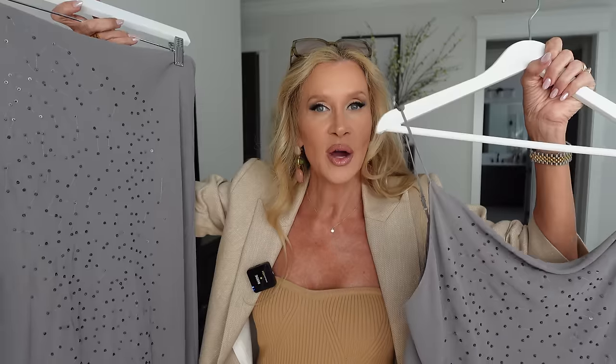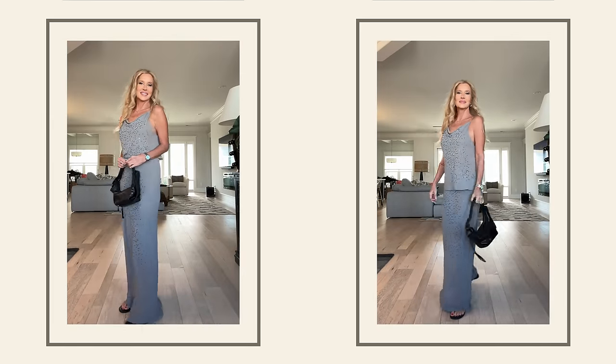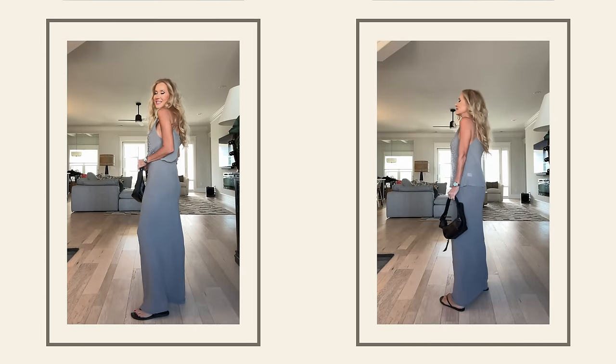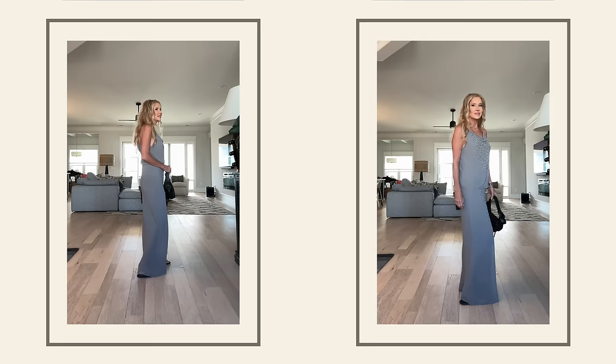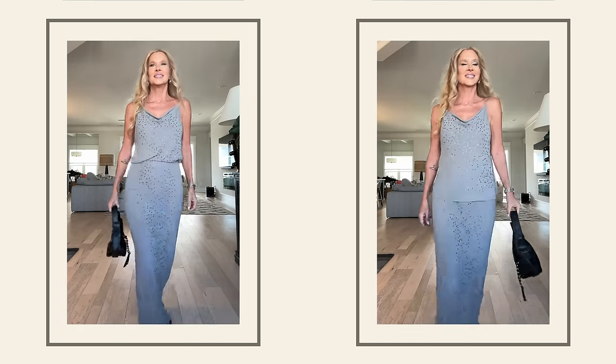I was just pretty impressed with how good it looked with both types of shoes, and how it looked so good either left out — like if you want to leave your shirt tail out — or tucked in. I preferred it tucked in. I think it just looked so chic.